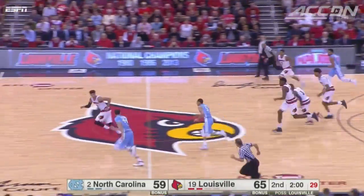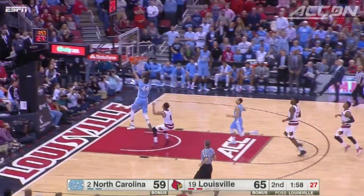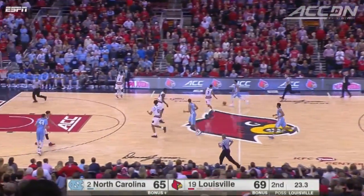Here come the Tar Heels. Page with the steal to Justin Jackson. He led the Tar Heels with 16 points. It's a four-point game.